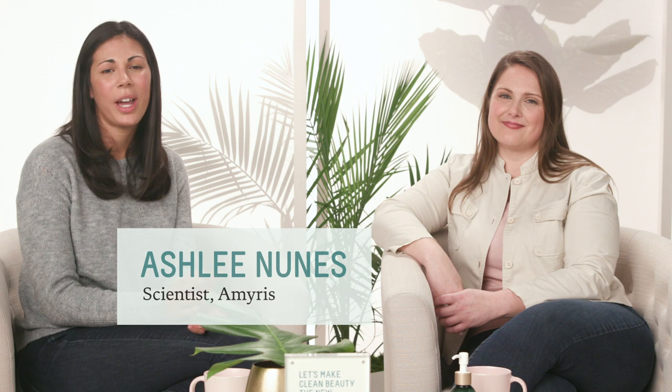There are a ton of ingredients and products out there, but you don't need to be a chemist to understand how to read an ingredient label or know how a product is working for your skin. I'm Ashley Nunes, a scientist at Amaris, the biotechnology company behind Biosance's signature squalane ingredient. And today I have here with me Cara Bondi, the VP of Product Development from IHRSA Major.